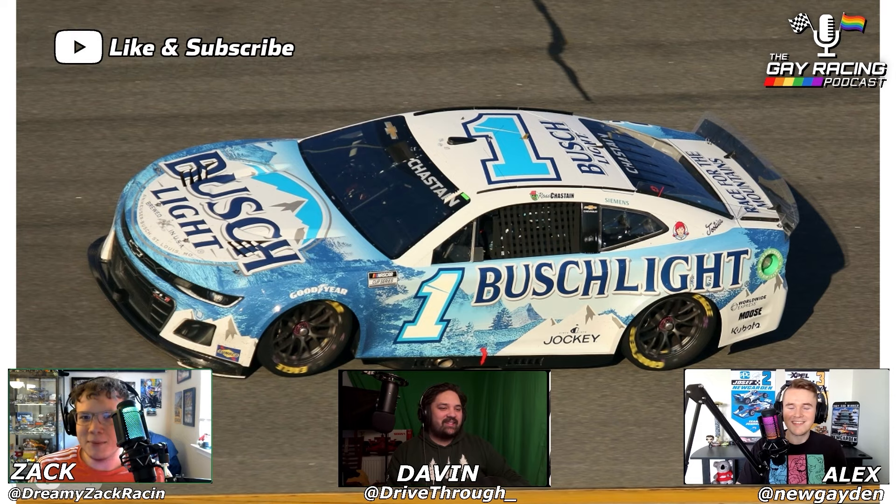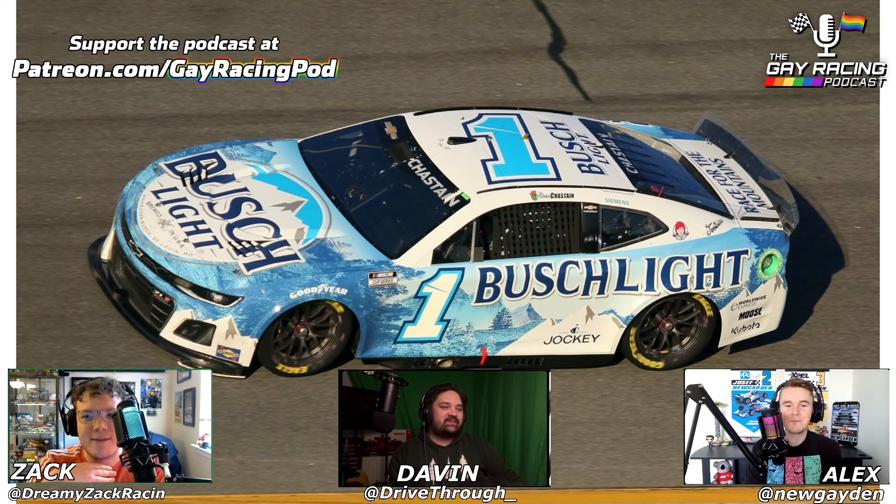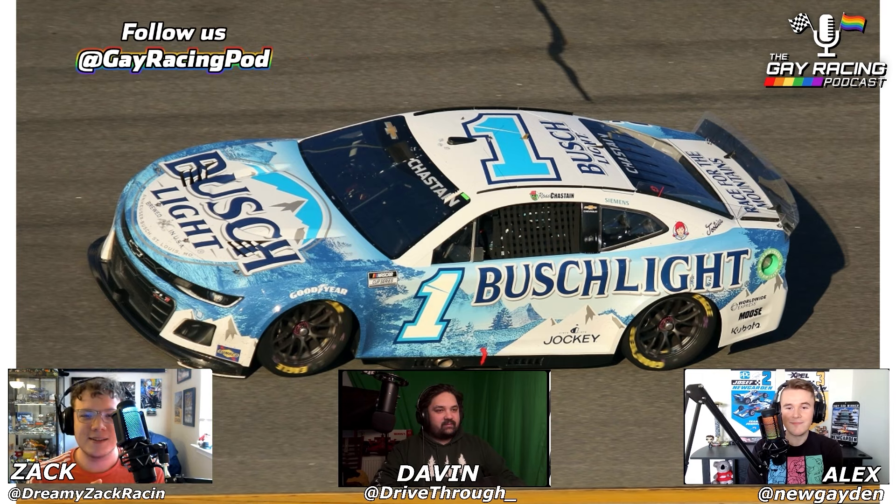We've got some good ones to talk about today and some not-so-great ones. We're going to go through all these paint schemes. We'll say if we like it, it's slay. If we don't like it, it flops. If it's just kind of in the middle, we can say it's mid, or perhaps it's not giving anything.